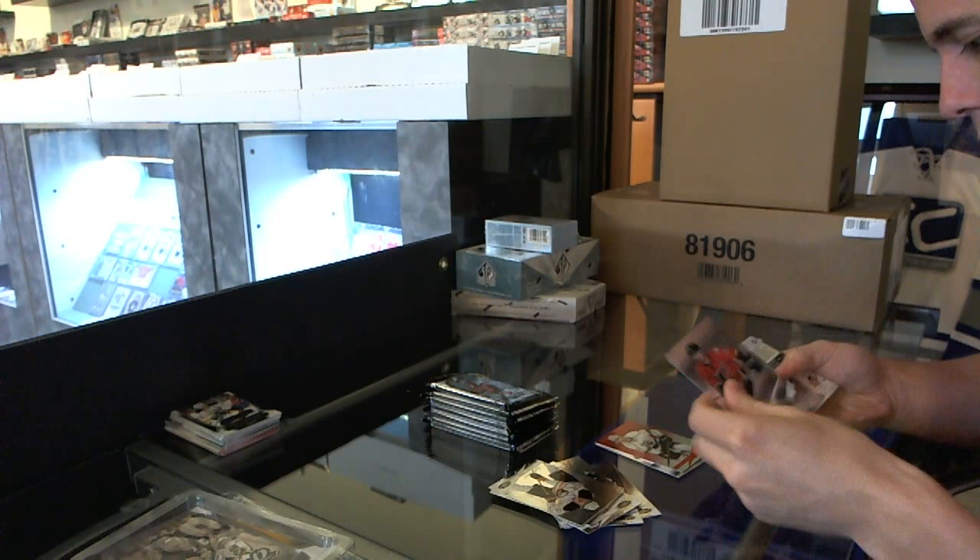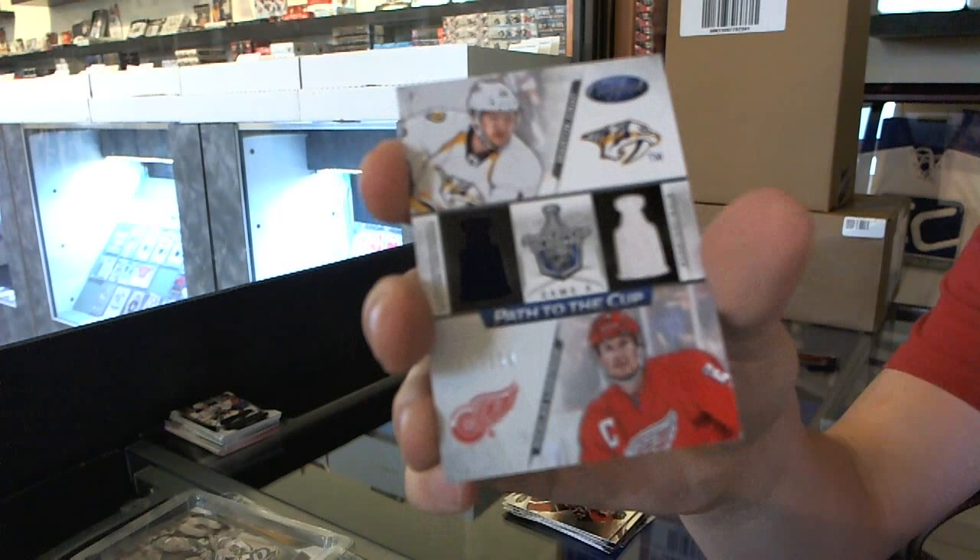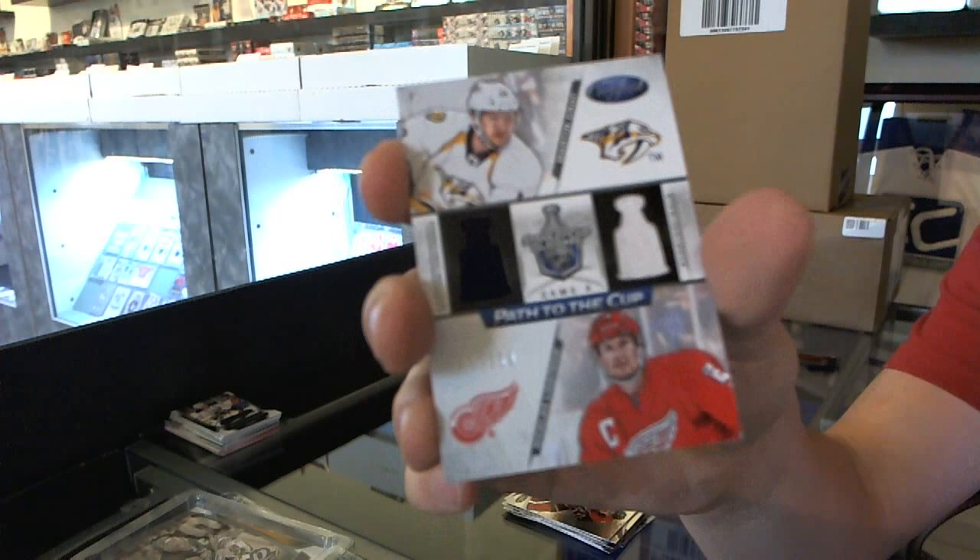We've got a Path to the Cup dual jersey numbered to 250, which will be random between the Predators and Red Wings — Mark Erat and Nicky Lidstrom. Pretty big discrepancy on that card between caliber of player.